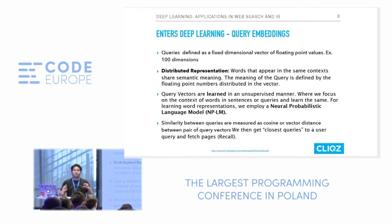A vector space is something where, for example, if you have a point in two dimensions, you represent it with X and Y axes. Now consider 100 dimensions, where each point represents a concept — a word or a query — and those 100 dimensions store meaningful information. This is called distributed representation. At Clix, queries are defined over 100 dimensions. We learn word representations where words that appear in the same context share the same semantic meaning, and the meaning of the query is defined by the floating point numbers in this distributed vector.